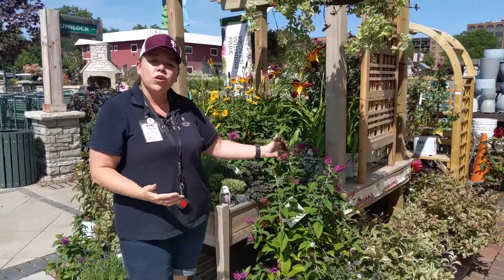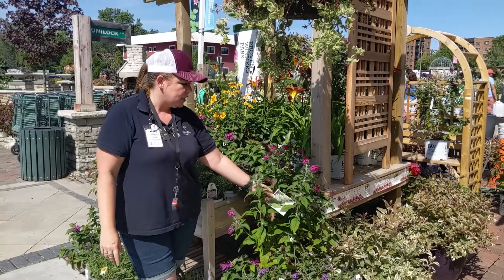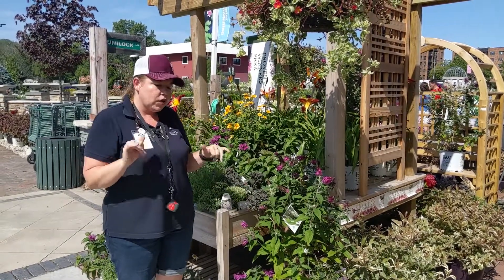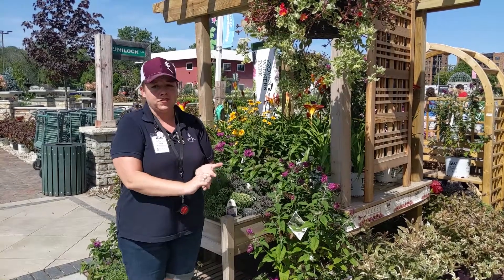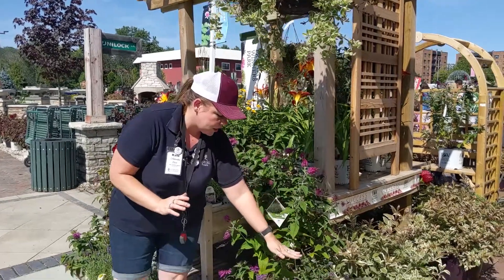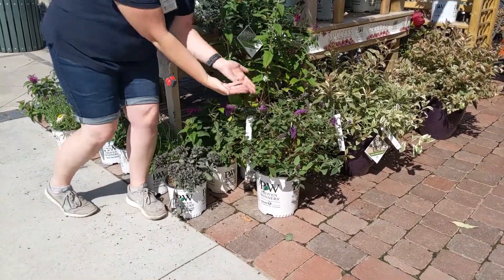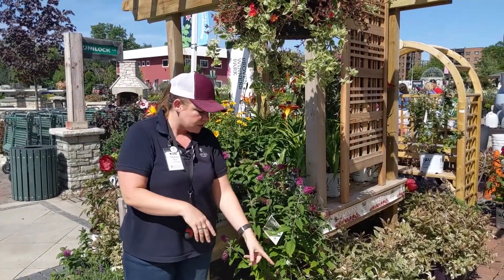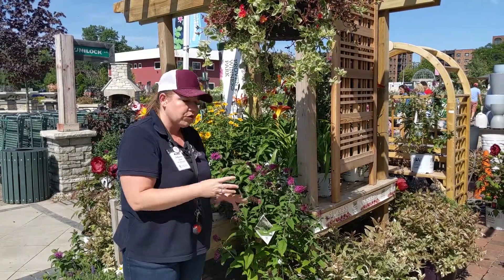Coming around the corner here we have some butterfly bushes, and this one is called Miss Ruby. This is another plant that is sometimes a little late to come up in spring, but again, worth the wait. You get a lot of flowers, you get a lot of butterflies — it's true. Down here we have Lo & Behold Blue Chip, a shorter variety. There are a couple of other short ones — Pugster has a similar color flower but a lot larger flower on that small bush, which is really nice.